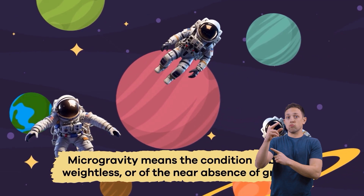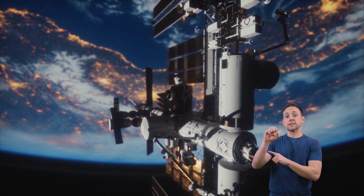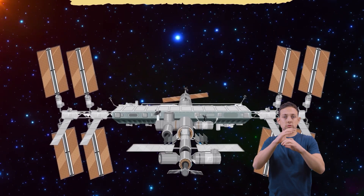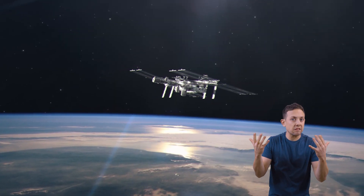Microgravity means the condition of being weightless or of the near absence of gravity. The space station also sets the groundwork for future space exploration. As of now, the International Space Station will operate through the year 2028. After that, its fate is unclear.